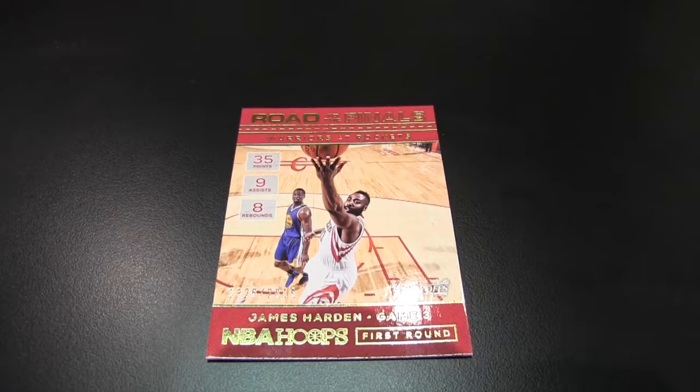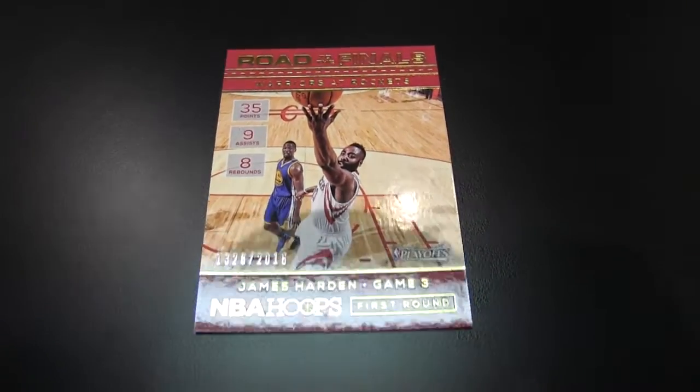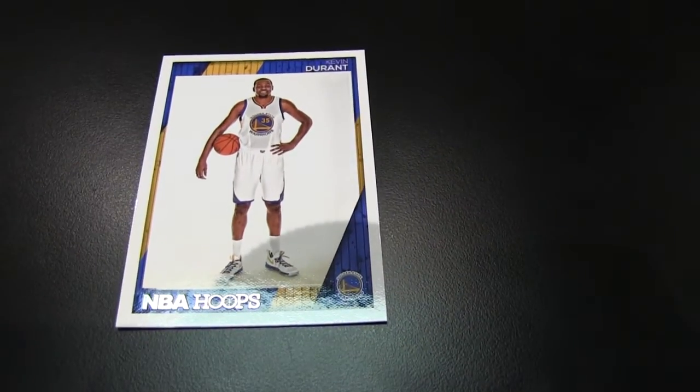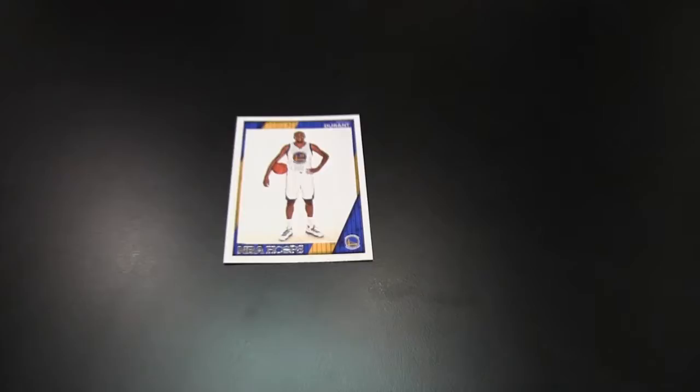The more I've been into cards and collecting, I've seen the whole high-end push. I'm coming back around where I like the base sets — something simple, something affordable, something where you feel like you get something. CJ McCollum, solid ball player. A little Durant action in his new digs.